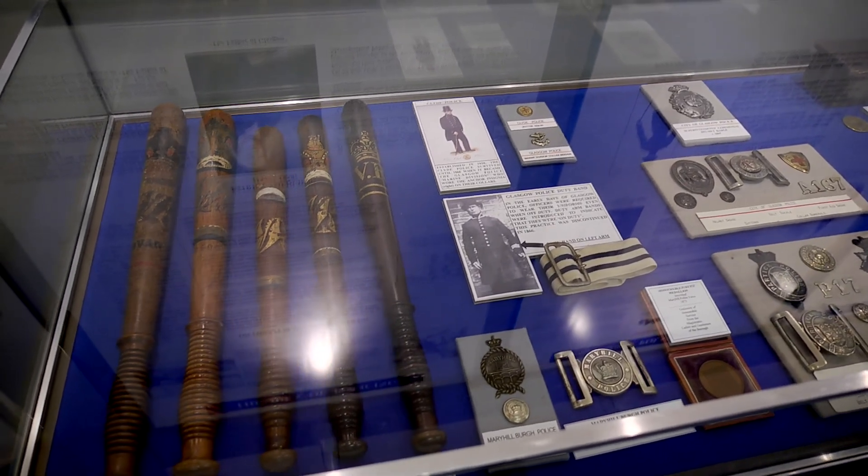You can learn more about Britain's first police force, the city of Glasgow Police, at the Glasgow Police Museum in Merchant City.